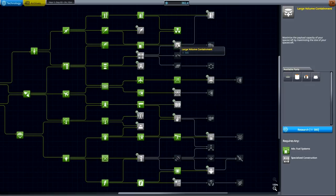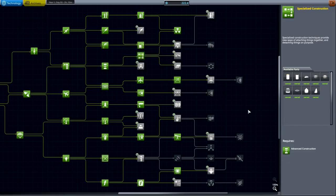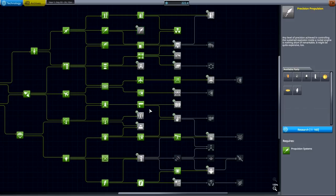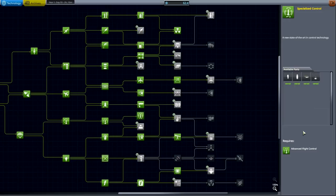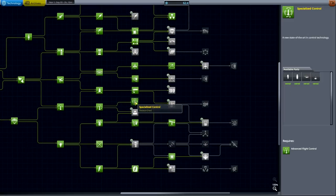Large volume containment — probably not. Specialized construction — what do you have here? Bigger fairings — yes, that's absolutely a must. And that gives us 200 so not enough for composites. Precision engineering perhaps, or specialized control. 2.5-meter wheels — yeah, that's reaction wheels. I think I'm going to go with the reaction wheels.